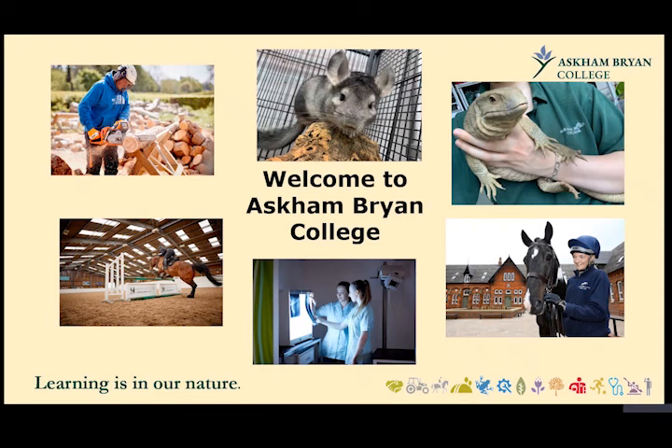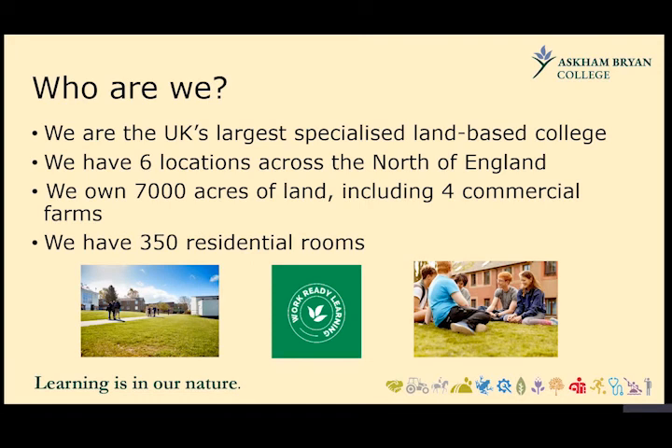Hello and welcome to Aston Bryan College, based at our Stuart Park campus in Middlesbrough. Aston Bryan College is one of the UK's largest specialist land-based colleges. We have six locations across the north of England, and we do offer residential rooms to some learners on some of our sites over at York and Newton Rigg in Penrith.